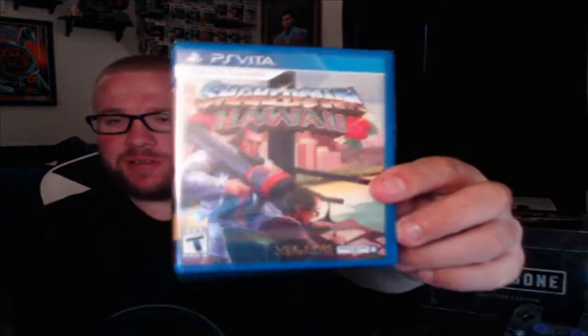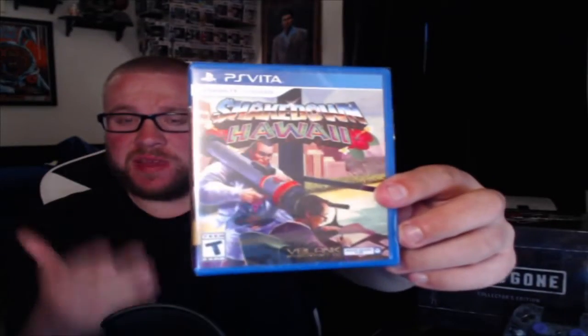What is going on everybody, Elbecki44 here, coming at you with an unboxing of Shakedown Hawaii for the PlayStation Vita. This is from V-Blake Entertainment.